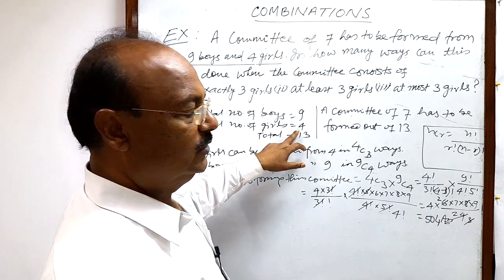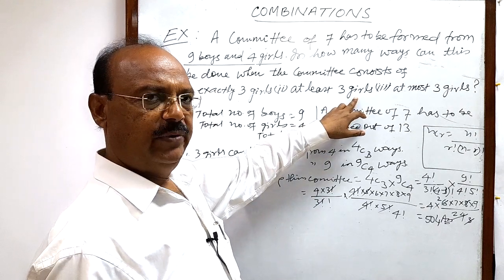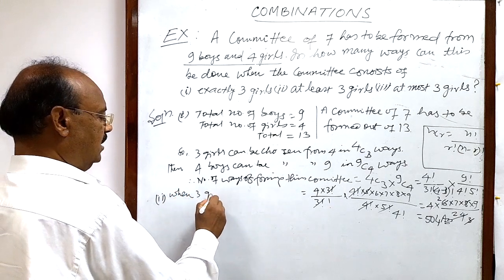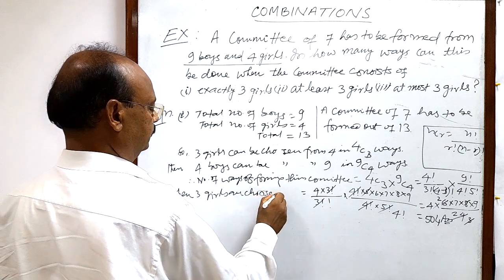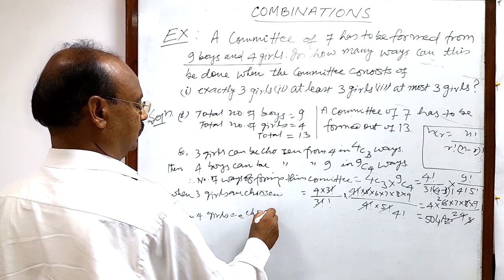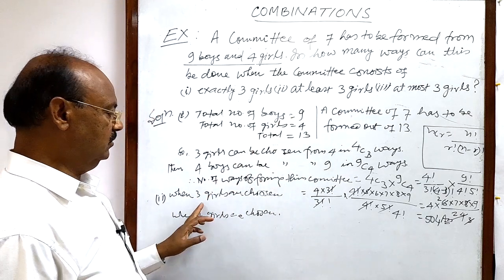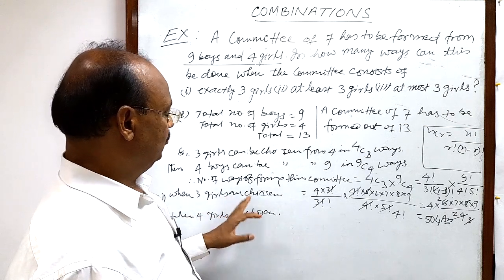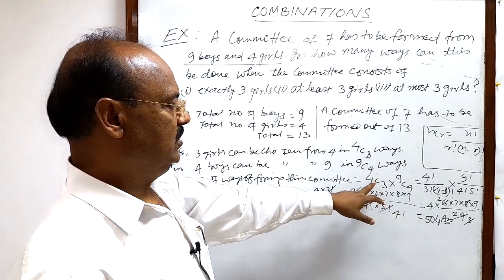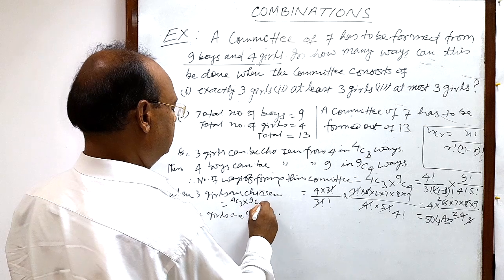For the second part — at least three girls — the total number of girls is four, so the maximum number of girls in the committee is four. There will be two cases. Case one: three girls are chosen. Case two: four girls are chosen. The condition is at least three, so either three or four girls. When exactly three girls are chosen, the number of ways is four C three into nine C four, which we already found to be five hundred four.